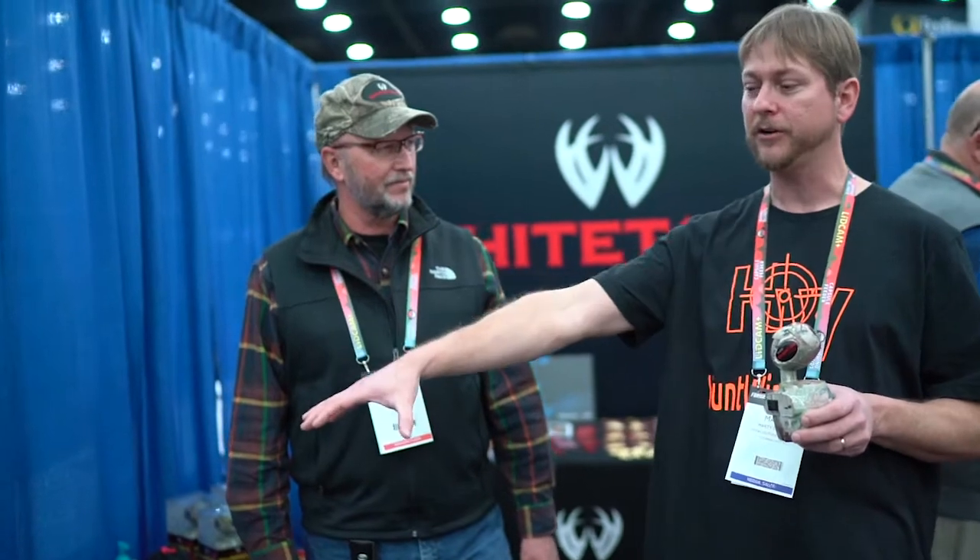Hey guys, we're here at the ATA show with Scott from Whitetailer and you've got awesome innovative products. I love meeting people that come up with things like these. You know, sometimes you're out there hunting and you can't decide if you want to be sitting over this field or that field — he's come up with a way where you can basically be sitting in both.